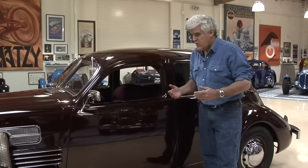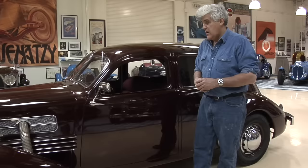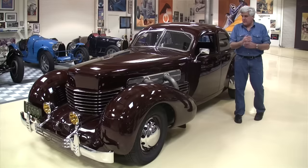Cord developed their own engine for this car — a 288 cubic inch motor developing about 125 horsepower, or 170 to 190 horsepower supercharged. This is not the supercharged car. Supercharged cars are nice, but I like this one and I couldn't find a supercharged car.